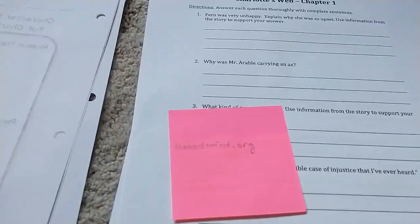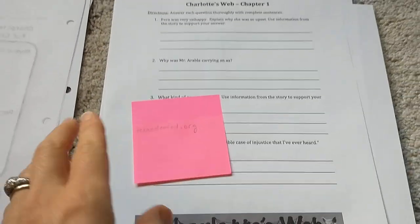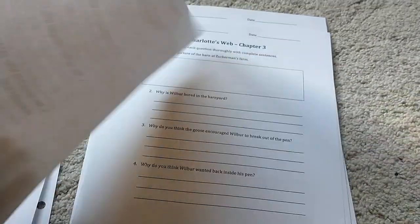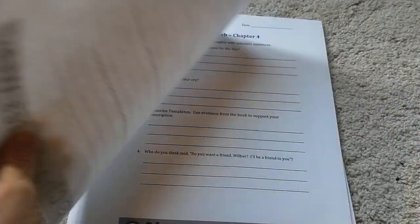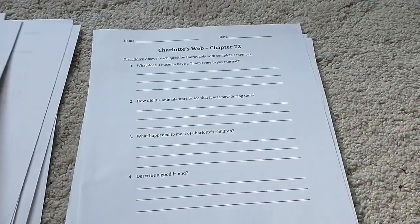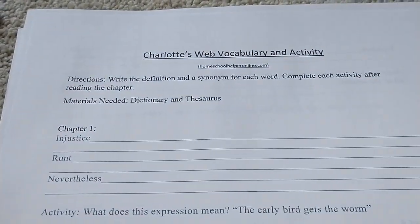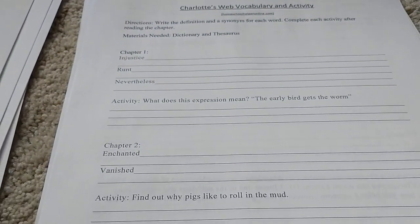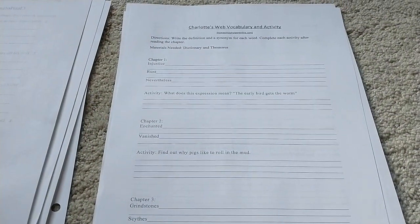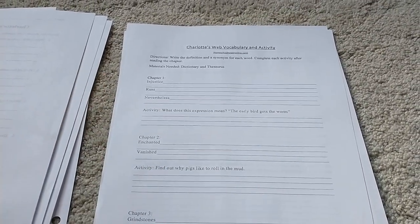Here is a website that a Texas school district put up for their novel study for Charlotte's Web — it's the same format for each chapter, just comprehension questions, but still a great resource. And I printed one more guide — this one has vocab words with your comprehension questions and activities. So don't be shy to look up the books you want to use. Just Google Charlotte's Web comprehension questions and you will find a slew of stuff.